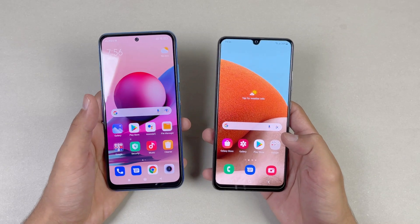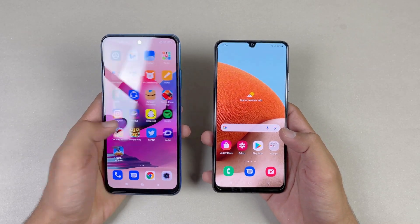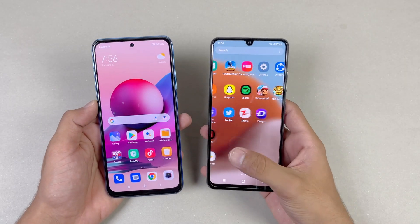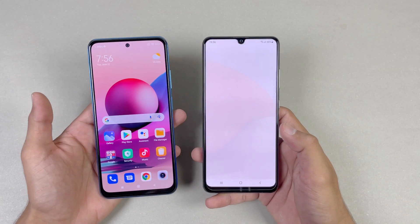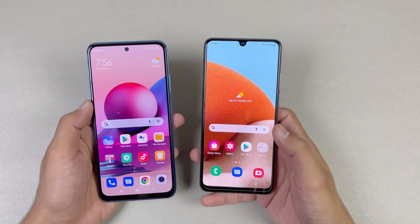Both phones have a very different display. The Redmi Note 10s has a Full HD AMOLED display with a 60Hz refresh rate, while the Samsung Galaxy A32 has a Full HD Super AMOLED display with a 90Hz refresh rate. The A32 also has a U-shape notch, while the Redmi Note 10s has a small center punch-hole camera.